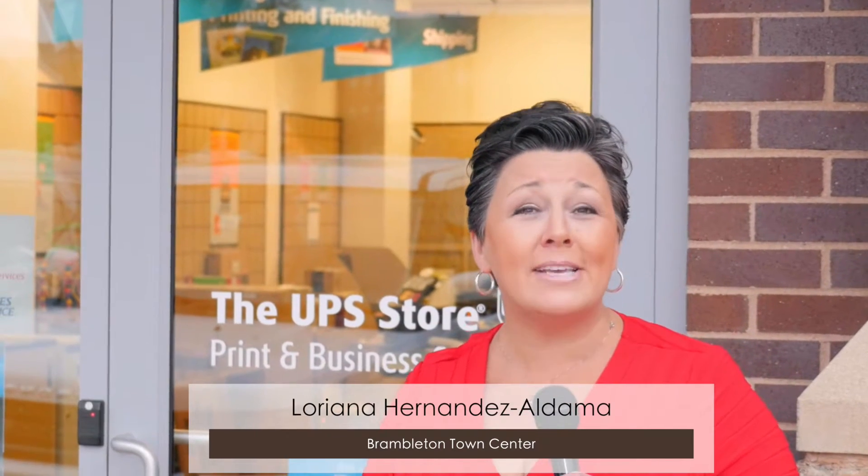Our next stop: the UPS Store, a locally owned store that can handle all your shipping needs — not just during the holidays, but every single day. Whether you're the everyday customer or a small business owner, this store has one goal in mind: make your life and running your small business a whole lot easier. Let's go inside.